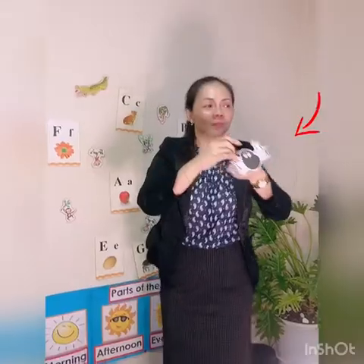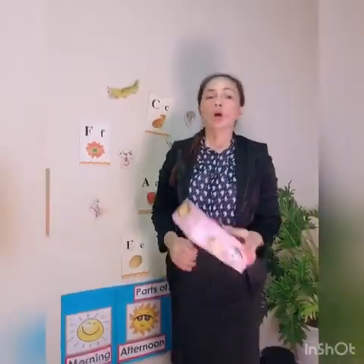On, in, under, by. On, in, under, by. On, in, under, by. Where is the spider? Where is the spider? On!